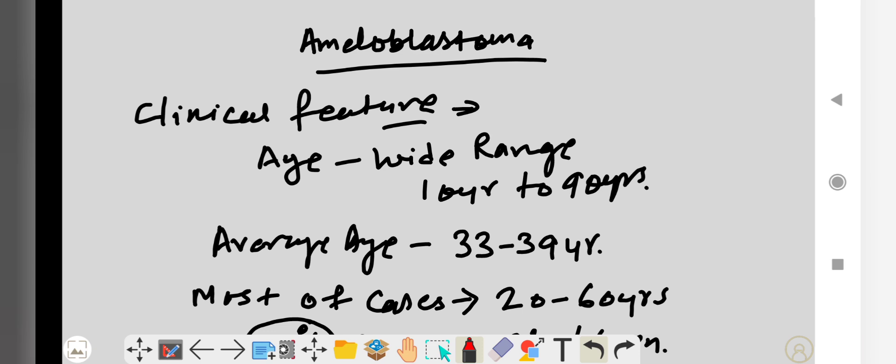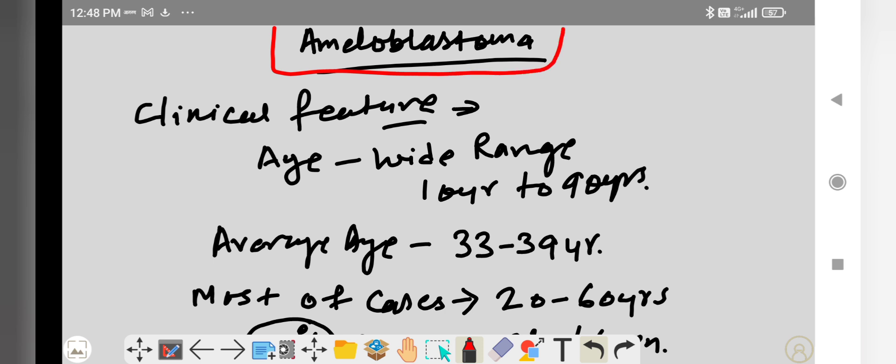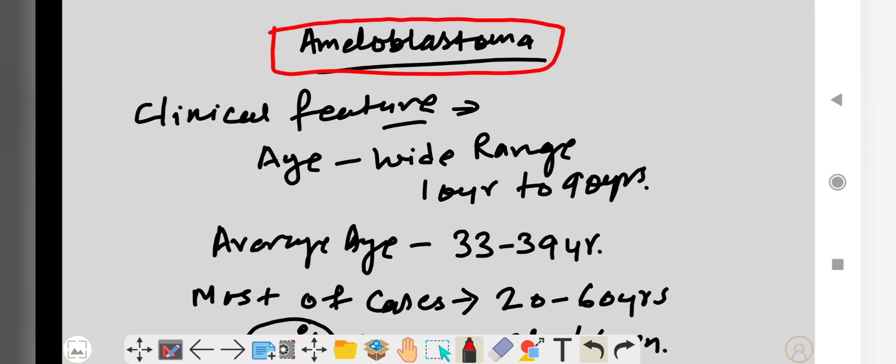Hello everyone, today we will study about the clinical features of the ameloblastoma. This video covers the clinical features and radiographic features of ameloblastoma, including the different types of signs and symptoms.